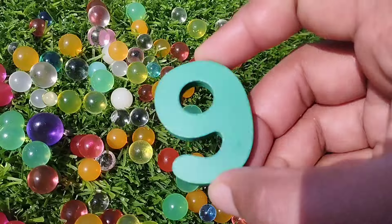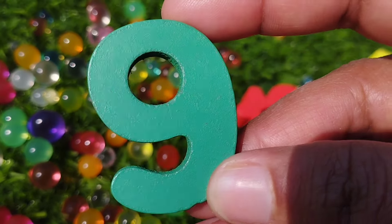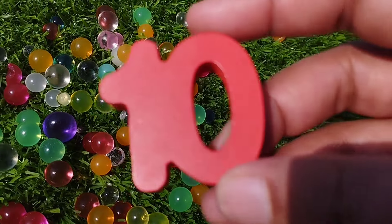The next number is number 9. This is number 9.